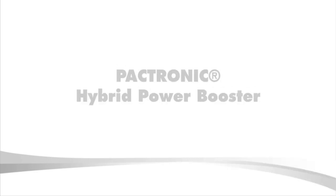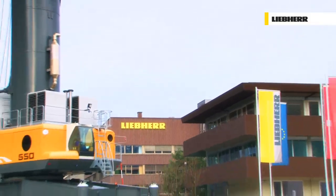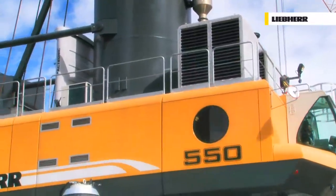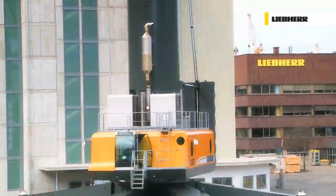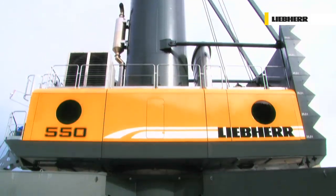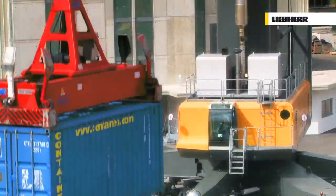Packtronic — a new milestone in the development of mobile harbour cranes. Sustainable technologies have always been high on Liebherr's agenda. Production and products are constantly being optimized in order to help reduce CO2 emissions and pollutants. Packtronic stands for pioneering, economical and environmentally friendly technology, energy recovery and increased performance with hybrid power.